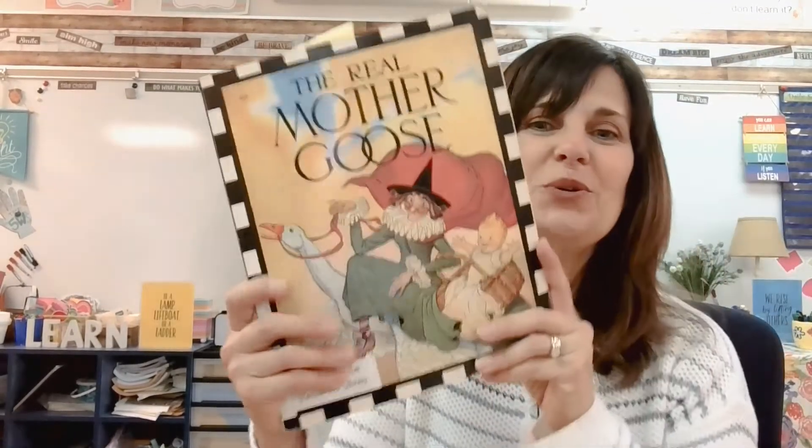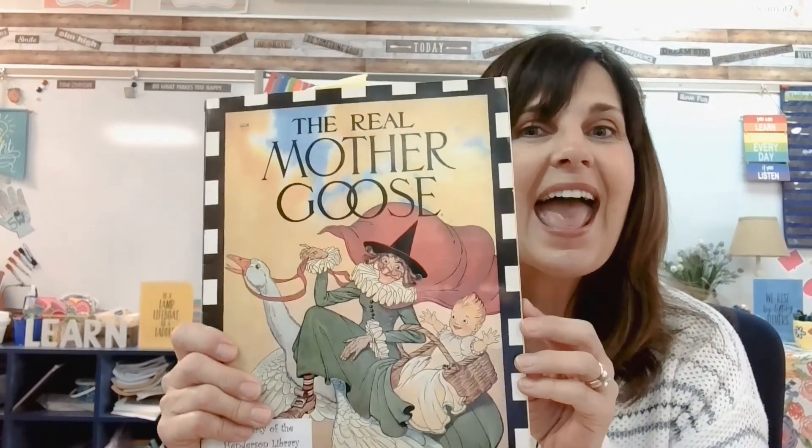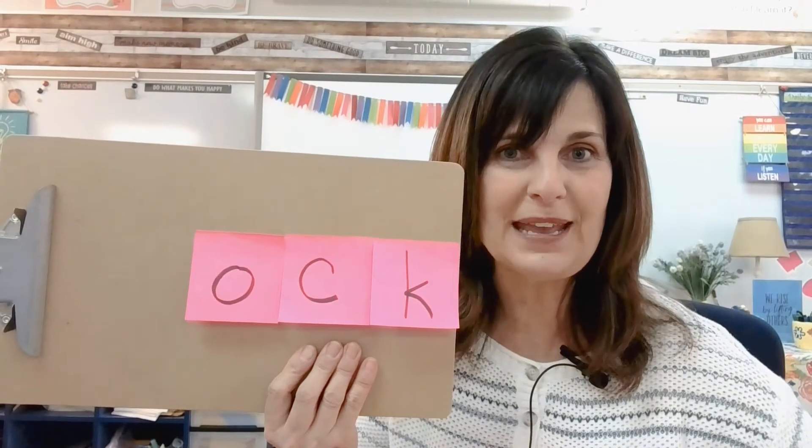I can't wait to find out which -ock family words you built — see how many you can do! Thank you for listening to our selection from The Real Mother Goose, and for our Hickory Dickory Dock, and thank you for building -ock family words with me. Now remember, keep on reading, and remember to practice those -ock family words. Have a great rest of your day. This is Mrs. Burdick out.